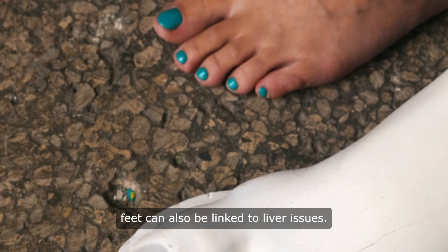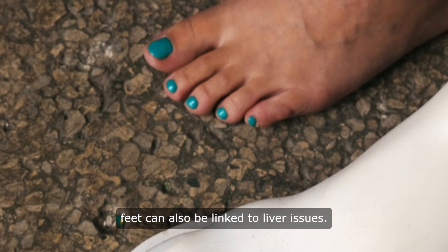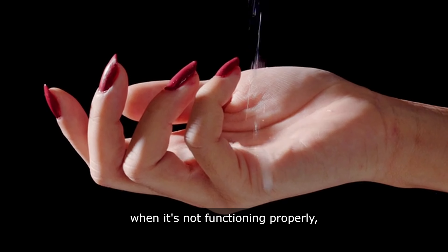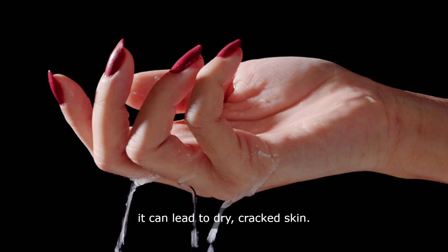Fact 4: Cracked heels and dry skin on the feet can also be linked to liver issues. The liver plays a key role in maintaining the body's hydration levels, so when it's not functioning properly, it can lead to dry, cracked skin. If you're struggling with persistent dryness on your feet, it may be a sign that your liver needs some attention.